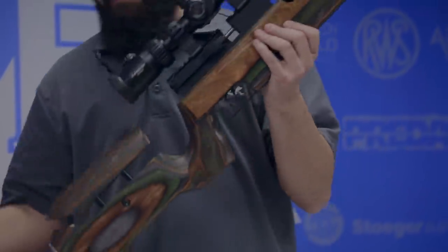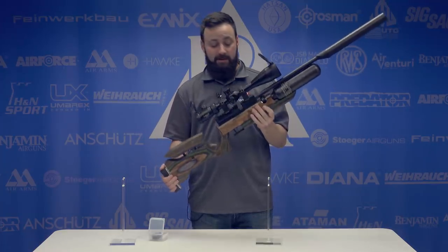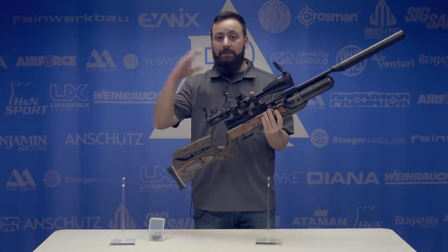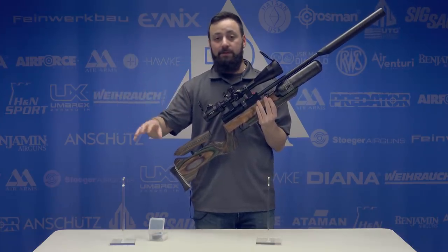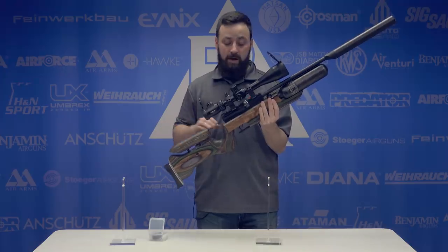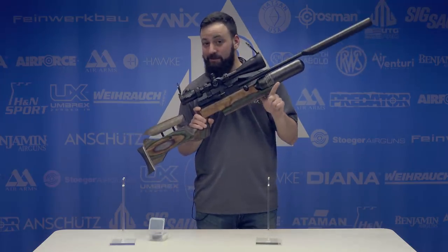Overall, the gun feels great. These guns are well-known for being tanks that last a long, long time, and Rapid Air Weapons and Theobin PCPs before them have a very well-known history not just here in the United States but the rest of the world as well. I am very eager to get this out on the range and shoot it — so that's where we're headed.